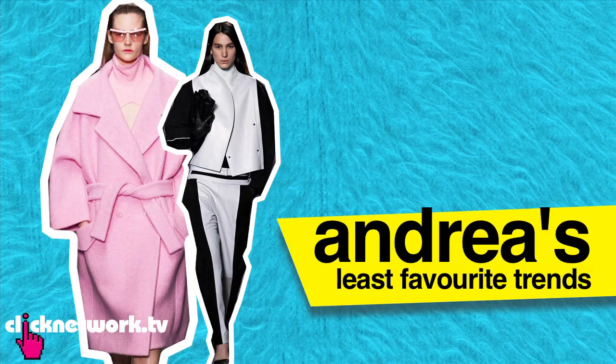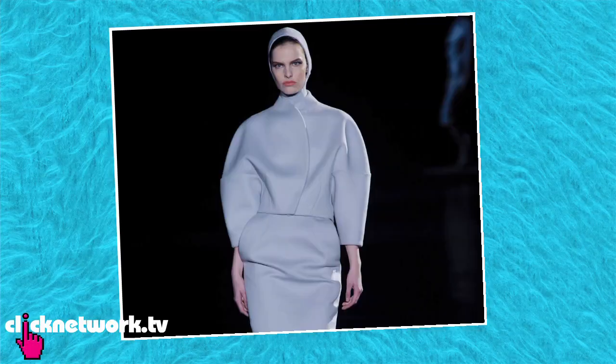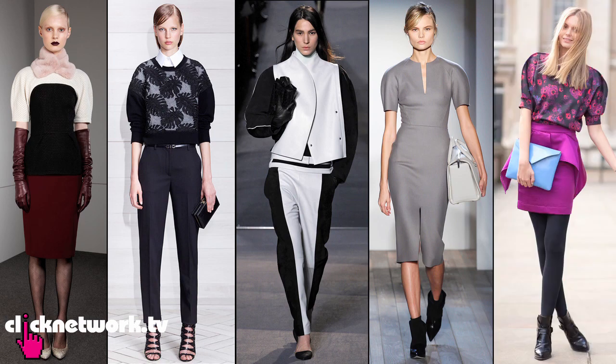One of my least favourite trends this season would have to be pink, because I don't really think pink is a very flattering colour on me — I don't have much pink in my wardrobe. My second least favourite trend would have to be the rounded shoulders. I just feel like taking a needle and popping it. I think it's a bit too avant-garde — maybe people in the high fashion society can wear it, but for everyday normal street wear it's not very relatable. I haven't really seen anyone with round shoulders on the streets, and no, I would not wear round shoulders.